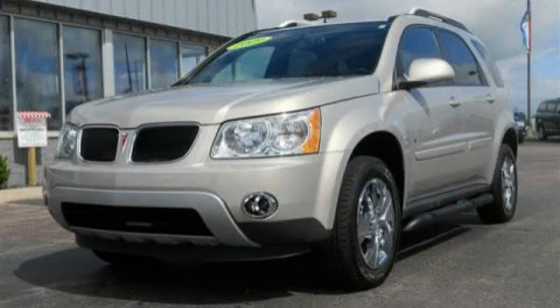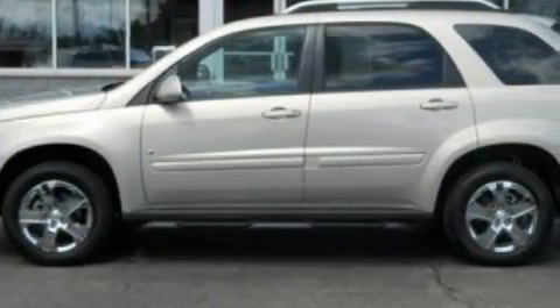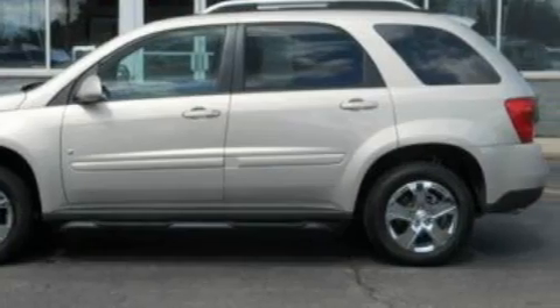This is a 2009 Pontiac Torrent, a great blend of utility, comfort, and style. There's a 3.4-liter, six-cylinder engine and an automatic transmission.